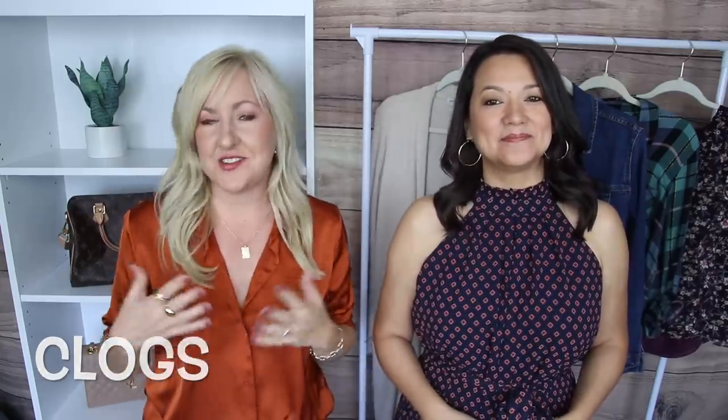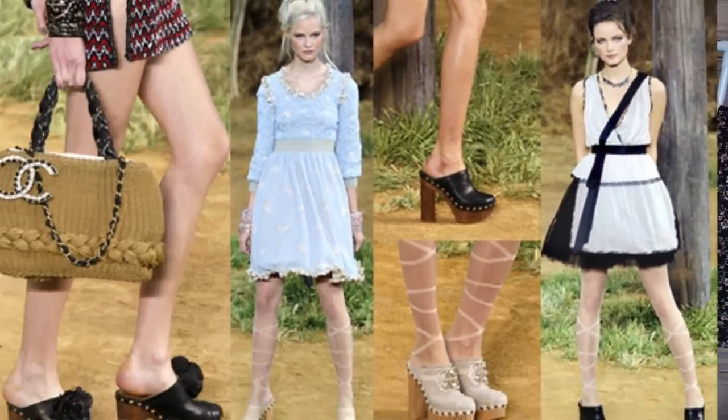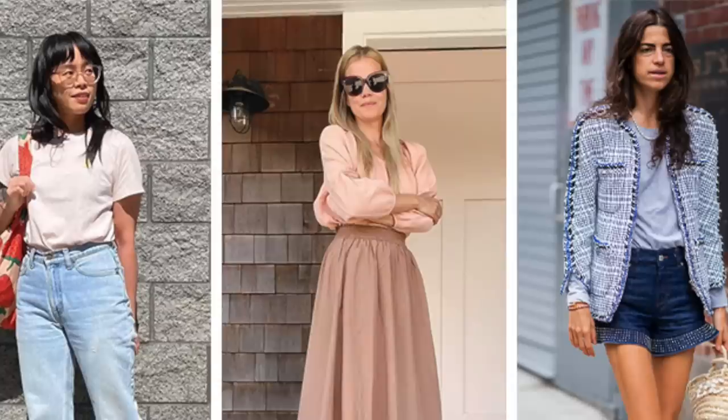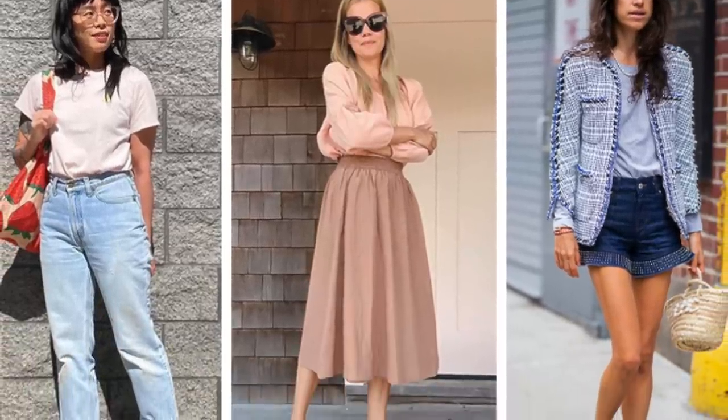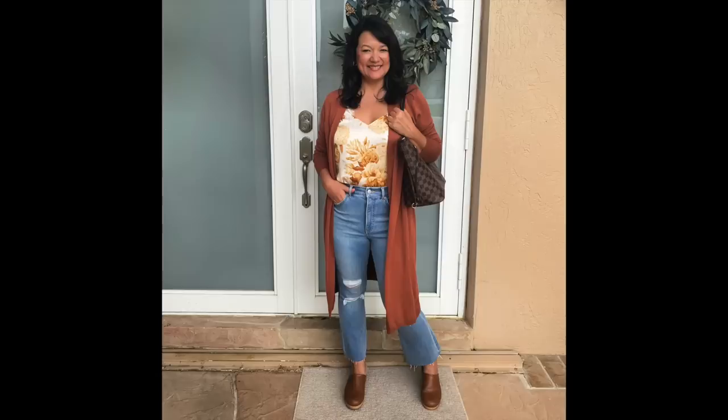Shoe trend number one is coming in hot: clogs! We fell in love with these last year and are so excited to see them back. These clogs are coming in all different styles — everything from a flatter heel to a chunkier platform heel. We've got studs around the edges, lots of different colors, and also a clog style with a back strap for those who don't like something that slips off the foot.